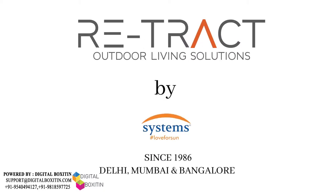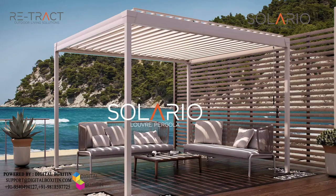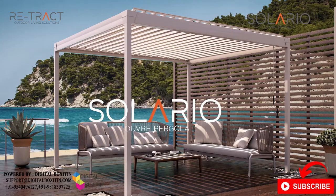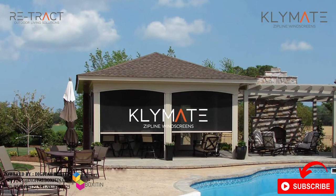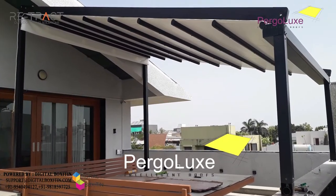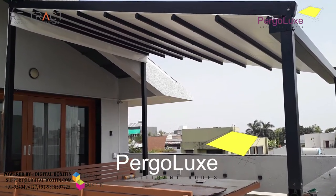Retract by Systems. Architectural Space Design Products — the best solutions for outdoor living. Retract is a range of luxury retractable products for protection from the harsh elements of the outdoors, creating spaces that allow control of sunlight, temperature, rain and wind.